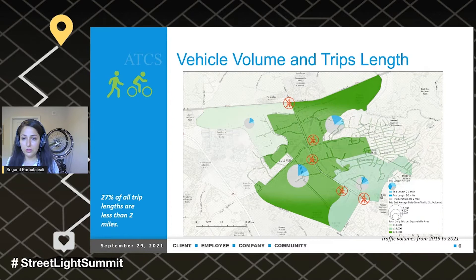We all have to live with the reality of what's going on on our roads. Here, 27% of all trip lengths are less than two miles. Looking at the map, the shade of green shows total daily trips per square mile. The size of the pie charts is based on the number of trips, and the colors show trips less than a mile in light blue, trips between a mile and two miles in dark blue, and all other trips longer than two miles in gray.